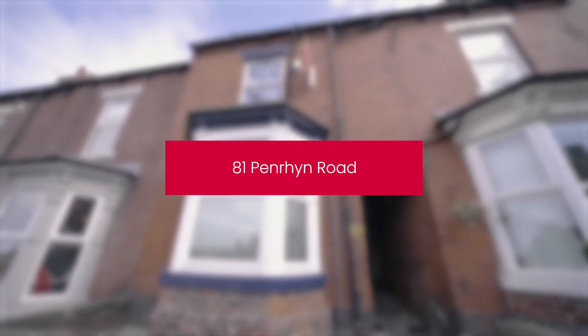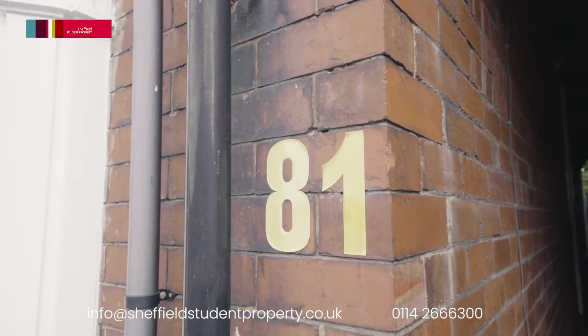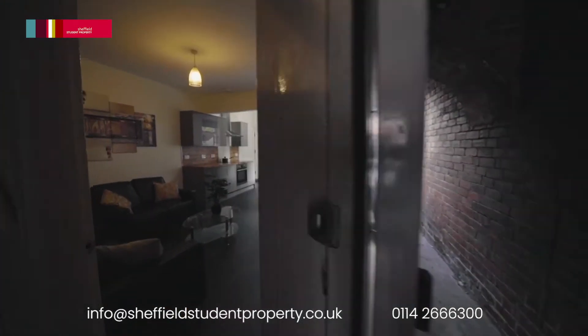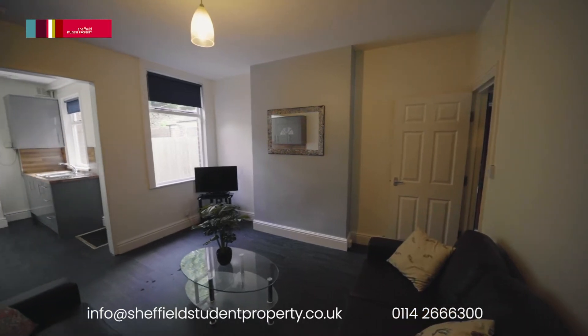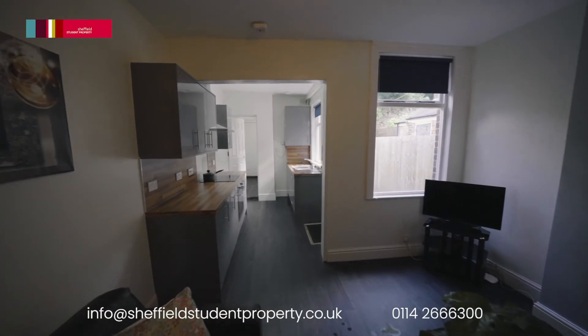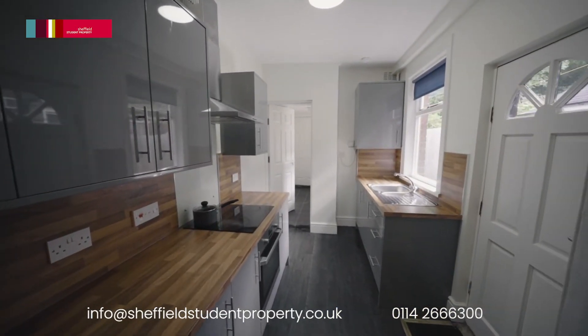Today we are going to show you around 81 Penryn Road, a fantastic Victorian four-bedroom terrace in Hunter's Bar. This house has a large open-plan lounge, recently redecorated, with a high-spec kitchen in dark grey gloss finish and walnut worktops.